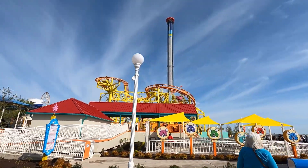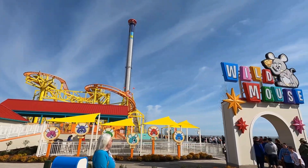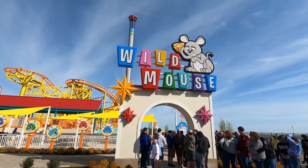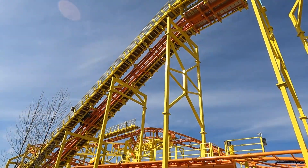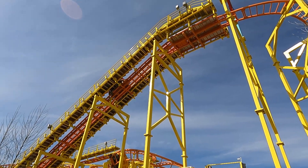And here is the new Wild Mouse Coaster, located in the new Boardwalk area. Wild Mouse is an early entry ride; however, it's still only testing.